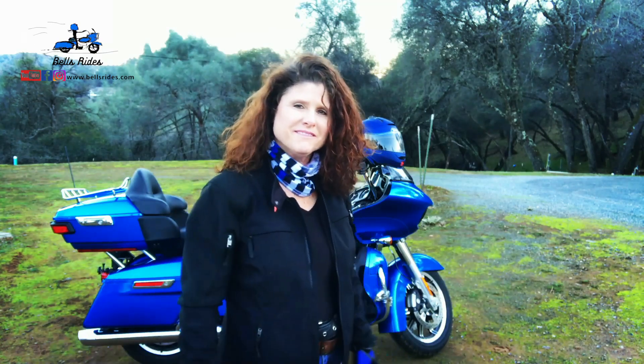What's up guys? Welcome back to another episode of Bell's Rides. I'm Bell. We are fixin' to head out to the largest Harley Davidson dealer in the world. This is where we enjoy the ride. So come on, let's go.